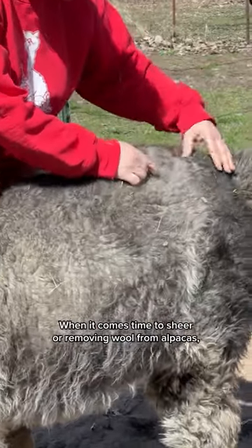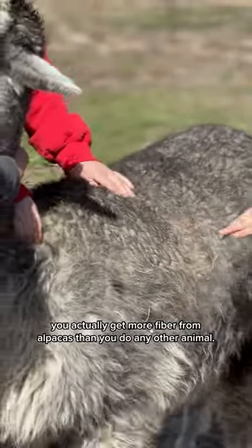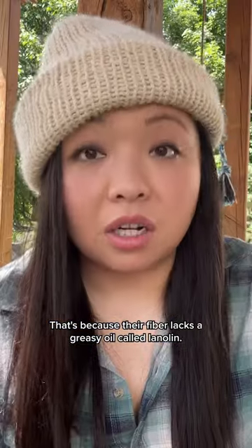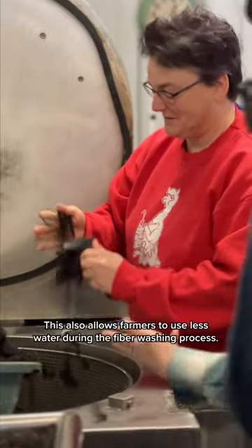When it comes to shearing or removing wool from alpacas, you actually get more fiber from alpacas than from any other animal. That's because their fiber lacks a greasy oil called lanolin, which also allows farmers to use less water during the fiber washing process.